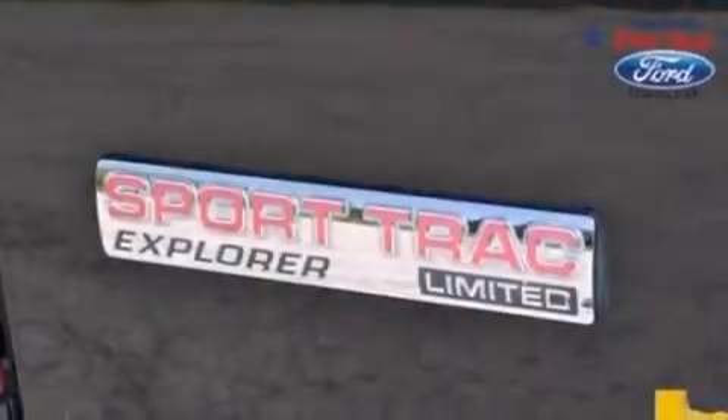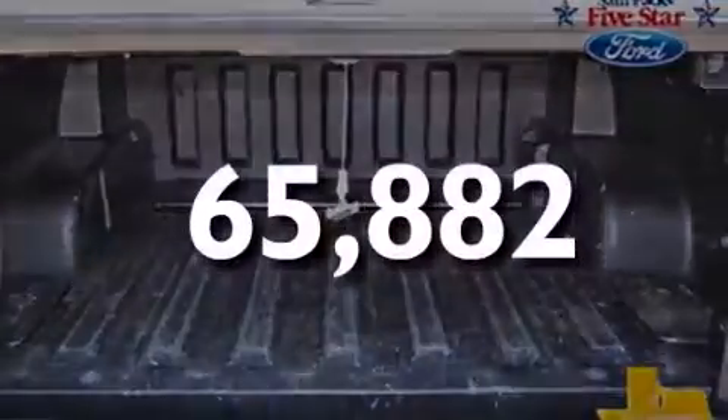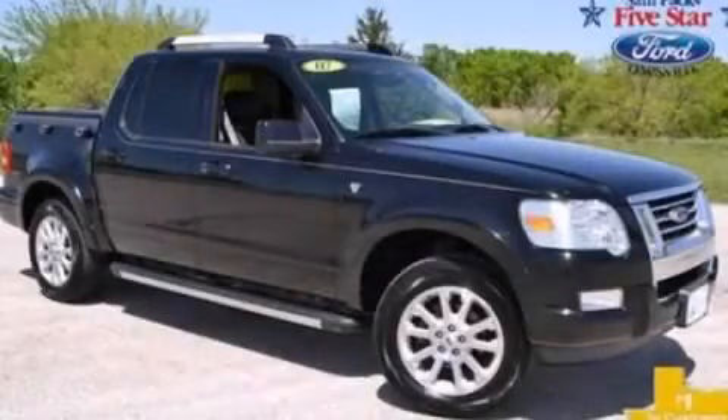Roof rails, dusk-sensing headlights, 4-wheel disc brakes with ABS. This vehicle has less than 66,000 miles and is sure to sell fast. Call and arrange your test drive today.